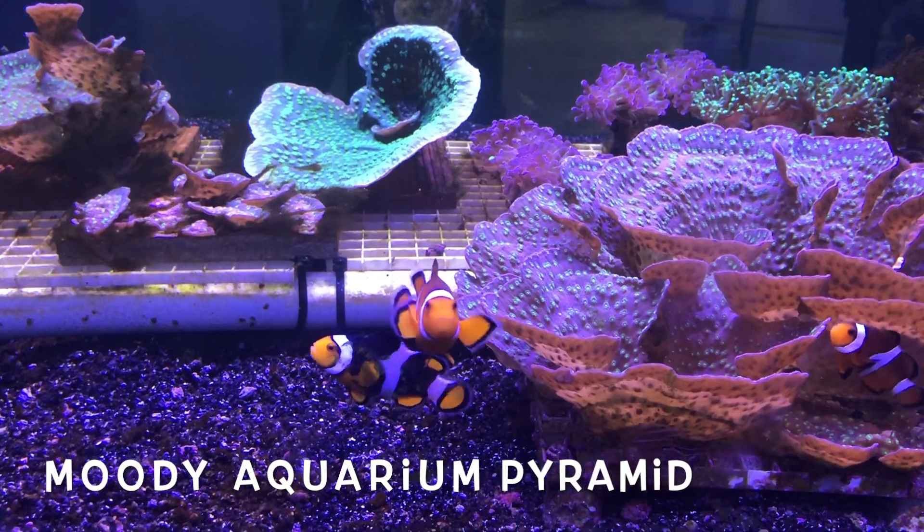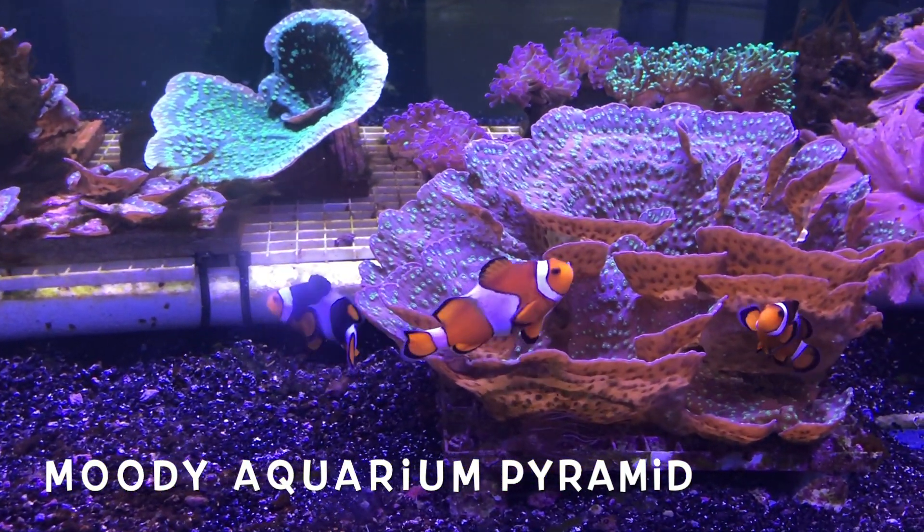And there's your clown fish. Every aquarium now needs to have a clown fish because of that movie.